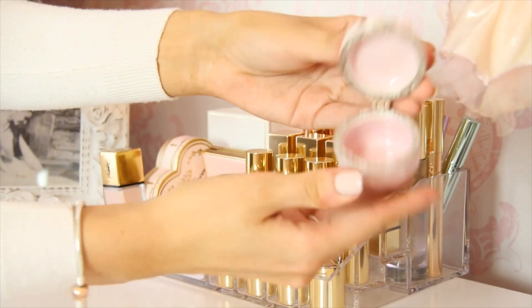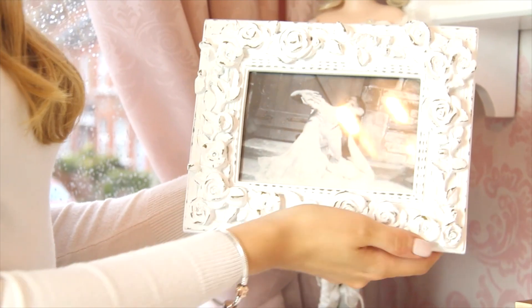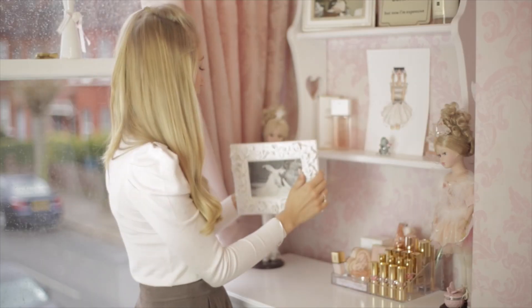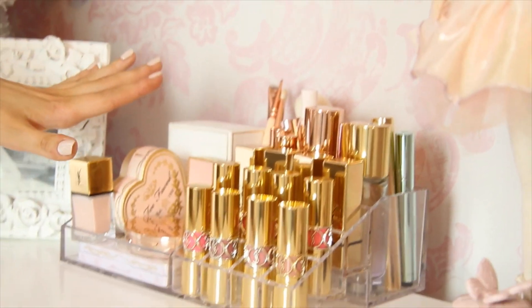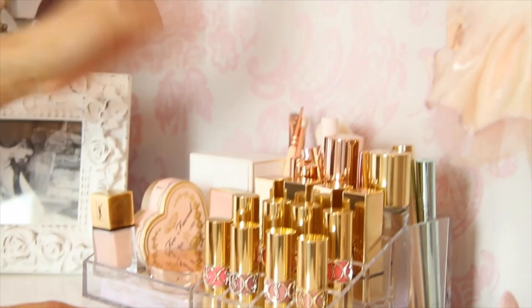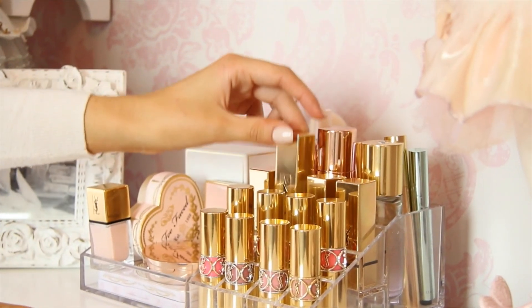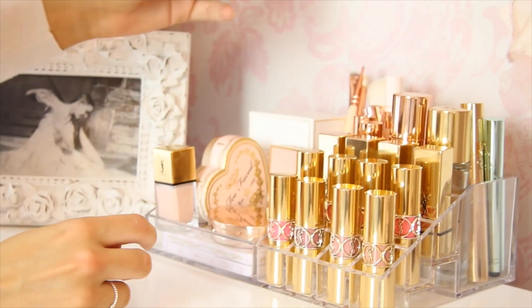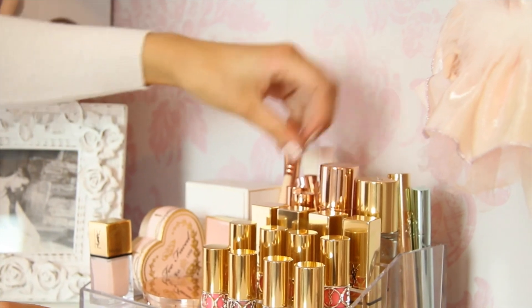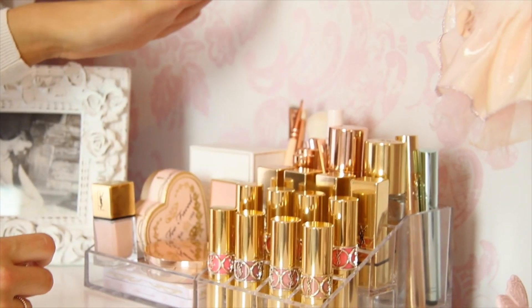On top of my chest of drawers I've got my two China ballerina dolls, which were my great-grandma's, and a cute trinket box from the garden centre. Then there's a really pretty photo frame from HomeSense with a lovely old black and white photo of my granny when she was a little girl doing a ballet pose because she was a ballerina. And then I've got my acrylic makeup display, also from HomeSense — I keep all my pretty makeup with the nicest packaging here, so obviously I have a lot of YSL because of the beautiful gold packaging, like the Rouge Volupte lipsticks, and various Kiko products in rose gold.